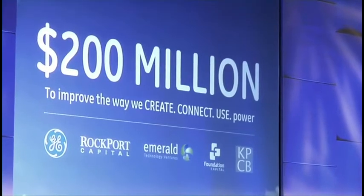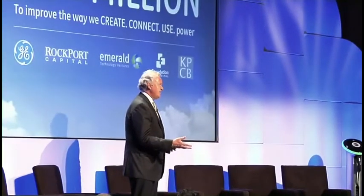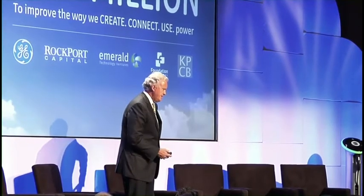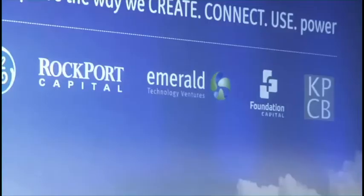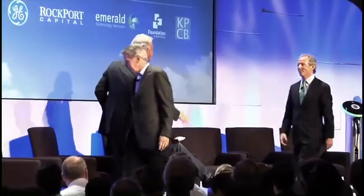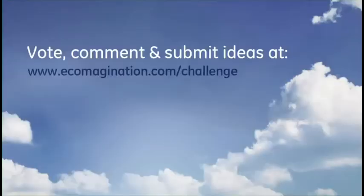We're partnering with four of the biggest venture capital firms in the clean energy space — three in the US, one in Europe. The combination of GE investment and venture capital investment will increase innovation and accelerate new ideas, putting us shoulder to shoulder with the smartest tech investors, using GE's industrial clout to bring technologies to market faster. GE announced its challenge along with partners Emerald Technology Ventures, Foundation Capital, Kleiner Perkins Caulfield & Byers, and Rockport Capital Partners. Ideas from companies and individuals can be entered through the EcoMagination.com website for the next 10 weeks.